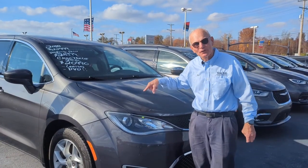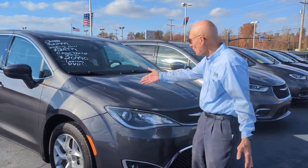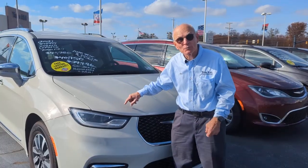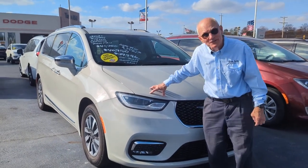If you want a bargain, here's a bargain — a 2018 Pacifica with a DVD and leather heated seats, only marked down to $20,990. You've got to hurry and come over and get this one. Isn't this color awesome? It doesn't show the dirt at all. And this one only has 7,000 miles on it. It's a hybrid.